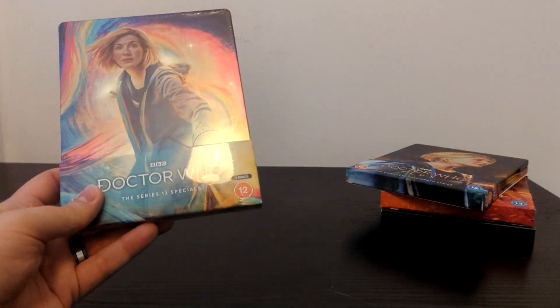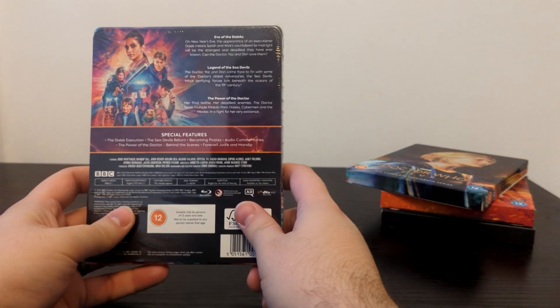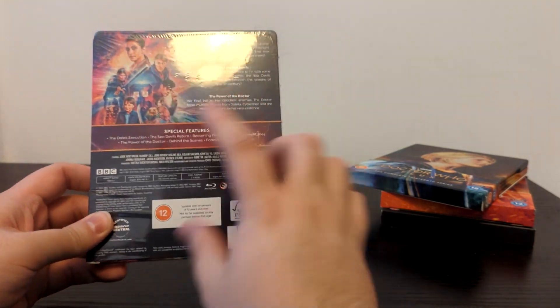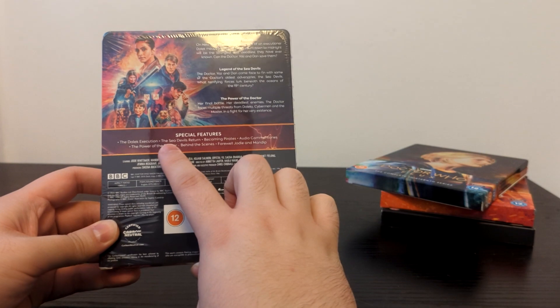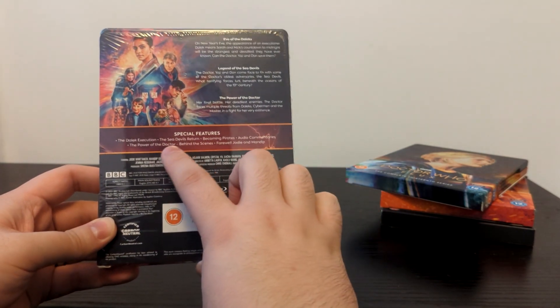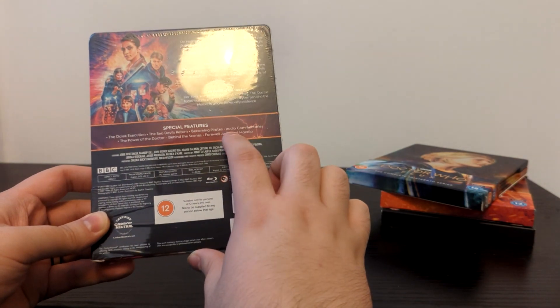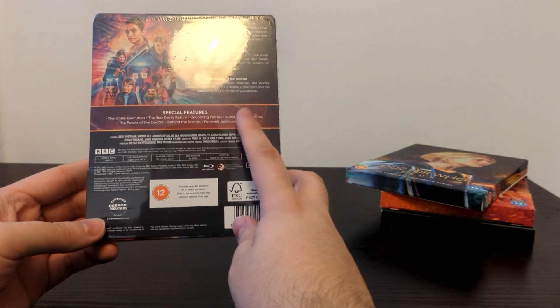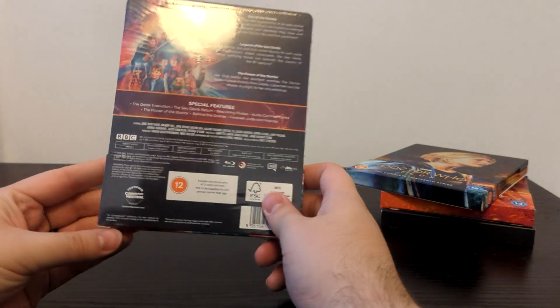Let's get rid of that cardboard — if you look at the back, we've got the sleeve, which explains it's got Eve of the Daleks, Legend of the Sea Devils, The Power of the Doctor, and special features including the Dalek Execution, The Sea Devils Return, Becoming Pirates, Audio Commentaries, The Power of the Doctor Behind the Scenes, and Farewell Jodie and Mandip. I think most, if not all, of these are available on the BBC's YouTube channel, but hey, just throw them on here as well.